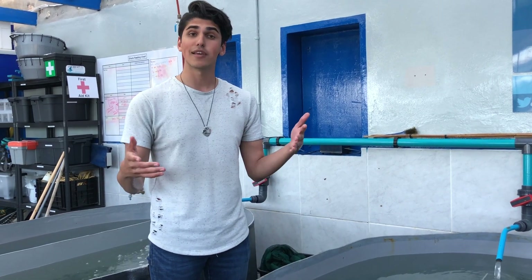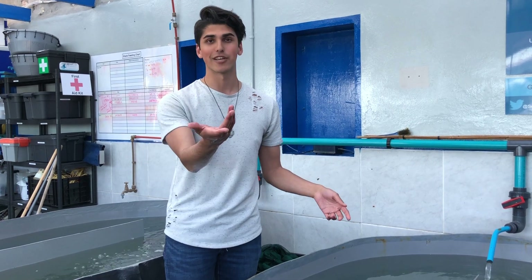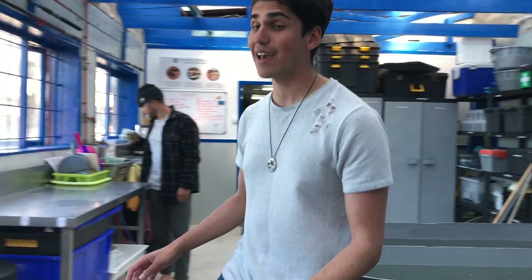They feed primarily on crustaceans and squid, and are fed upon by larger sharks, such as broadnose sevengills. So I'm just going to show you some cool stuff with the eggs.